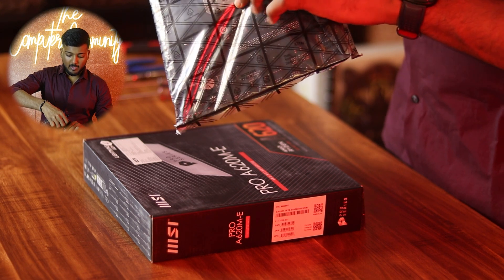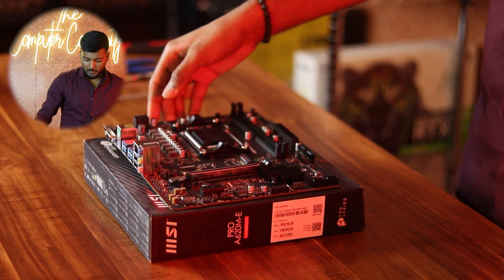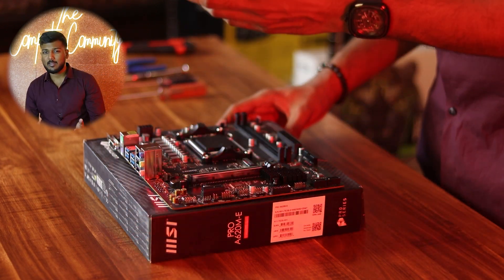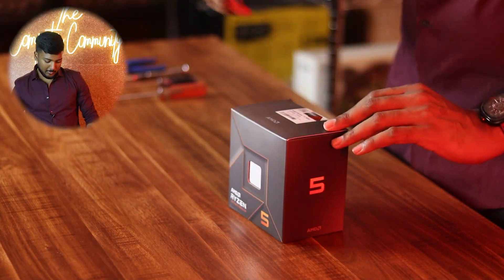There is also an NVMe slot, so this meets the complete latest generation standard. We are using a Ryzen 7600 processor, so this motherboard is going to be more than enough. For the processor, we have gone with the Ryzen 7600.